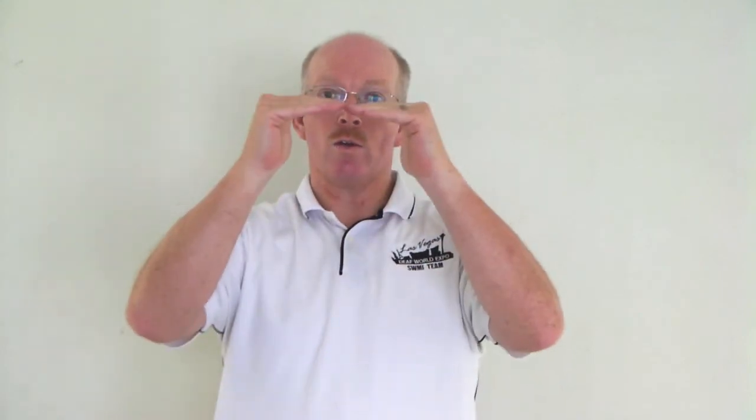Bookshelf — a couple ways to do this. Book, and then you can do shelf. You're showing the ledge that you put the books on. Or you can do book and then line them up like this, or just do that if it's clear that you're talking about books. Books on a shelf. Bookshelf.